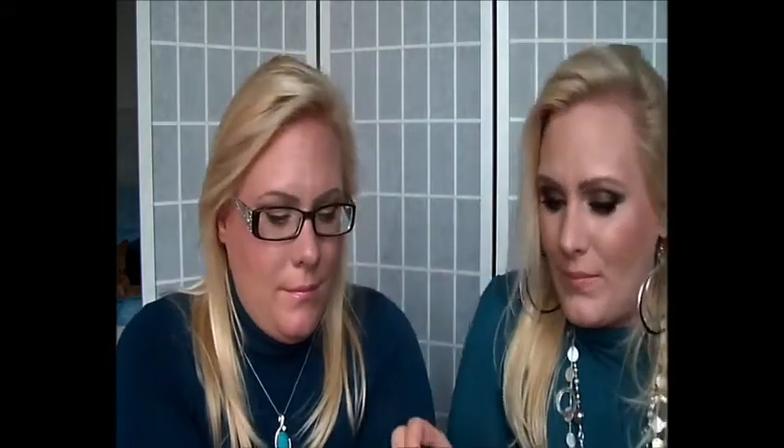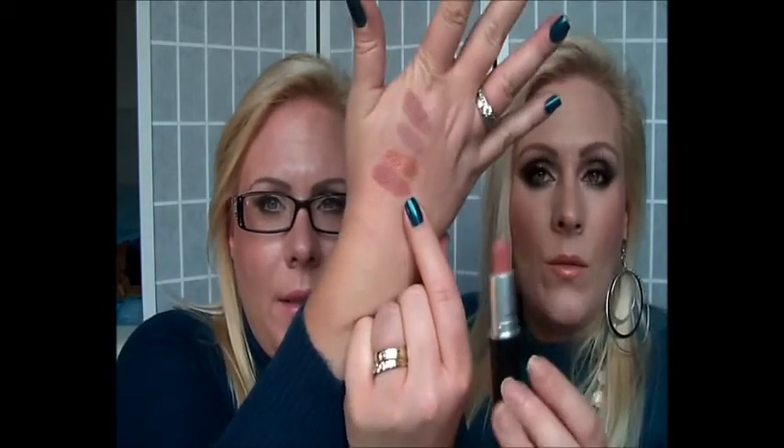Next is the Kinda Sexy from MAC — another very nice nude, kind of peachy-pink shade. If you wear a pink lip liner underneath it looks more pink, and with a nude or peachy-nude liner it looks more peachy, so it's a very versatile color. It's a matte finish, so very long-lasting. This is our second all-time favorite lipstick.